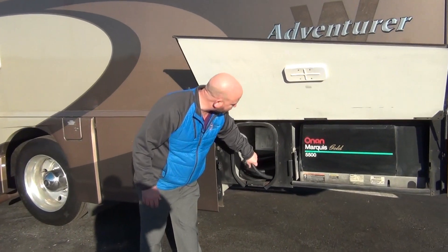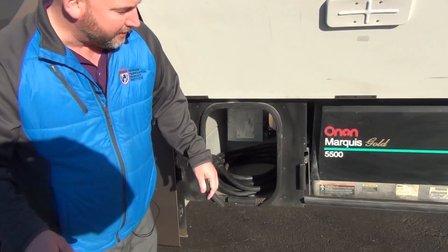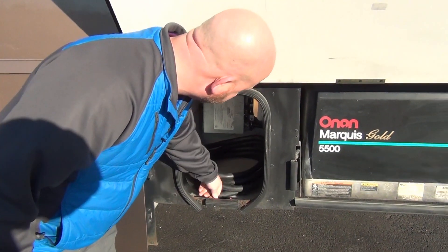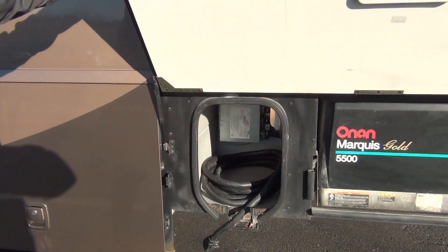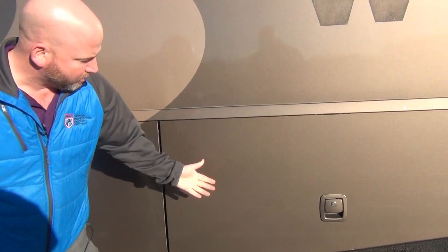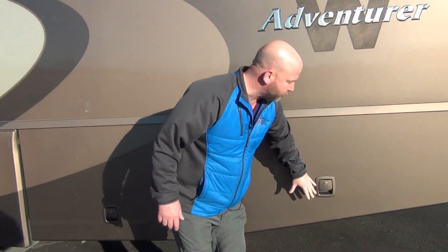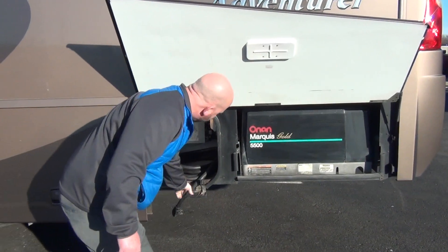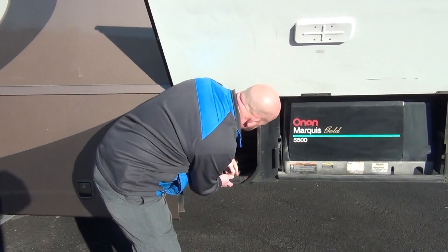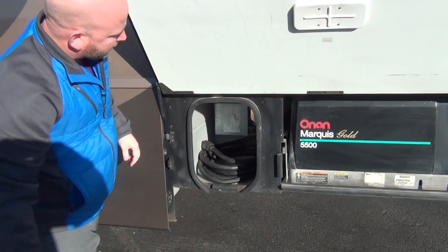We have a 50 amp shore power cord. And then this nice little feature here — you open up these two little tabs, pop that down, and your cord can go right in there. You can still shut your door with your cord. The door shuts and locks completely with the cord having easy access in and out. When you're done, you lock this back up. No critters can get in there.